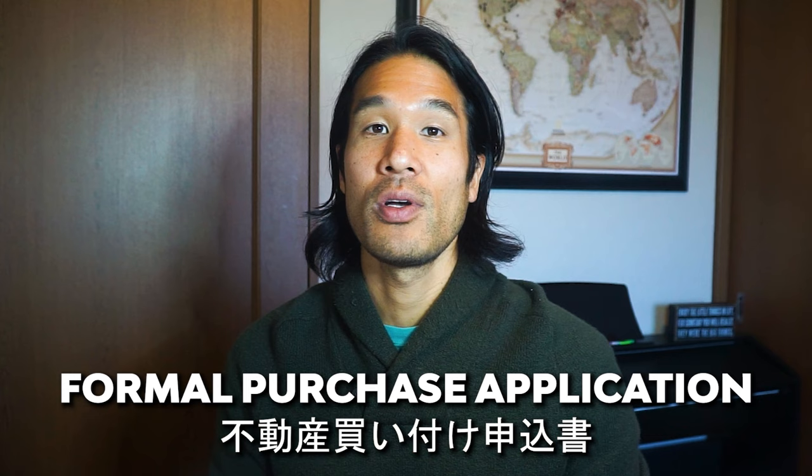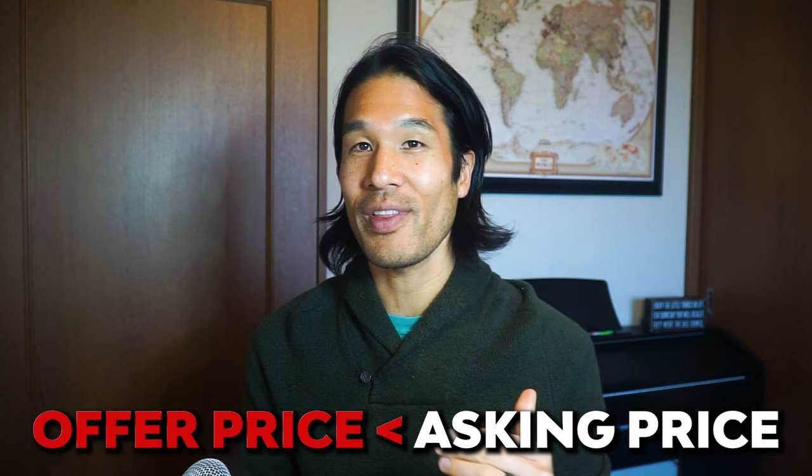Step number three: the purchase process. The formal purchase process in Japan begins when the potential buyer submits a formal purchase application called 不動産買付申込書 (Fudousan Kaizuke Moshikomusho) — basically a formal offer letter. If the offer price is lower than the asking price, the seller has an option to counter offer. My offer got formally accepted by the seller, so we moved on to finalizing the contract, which happened a couple of weeks after submitting the application.